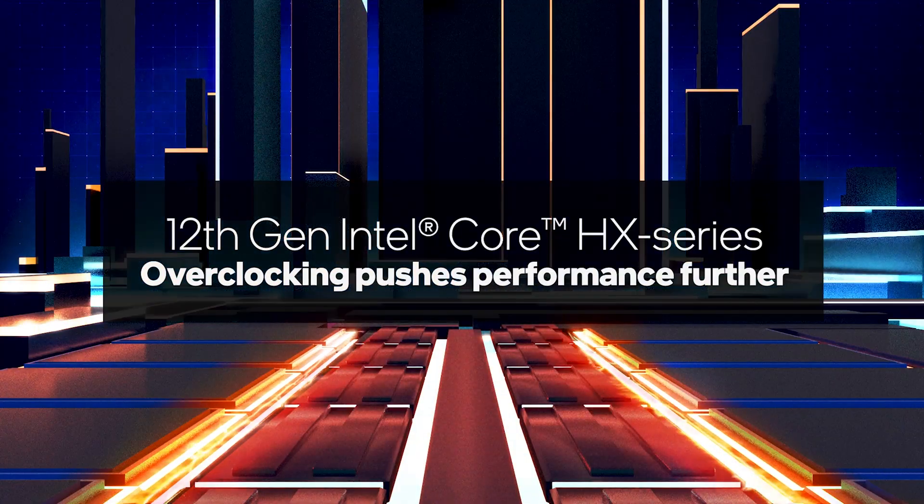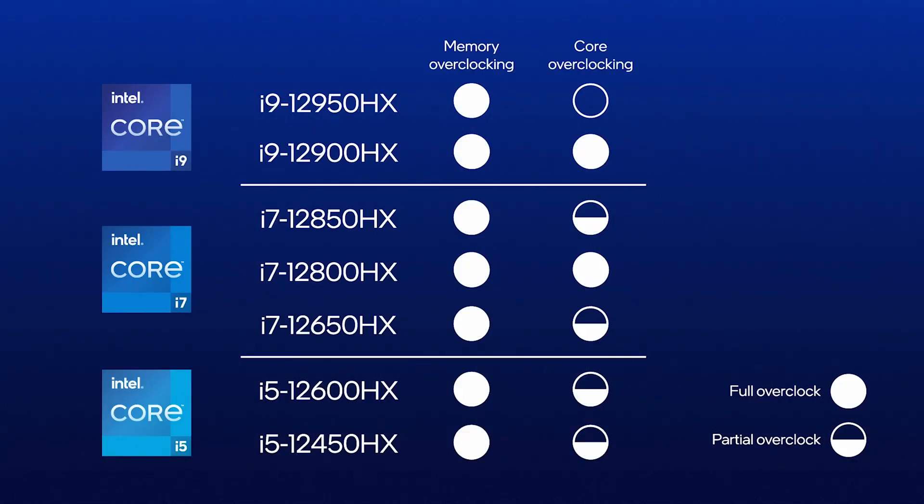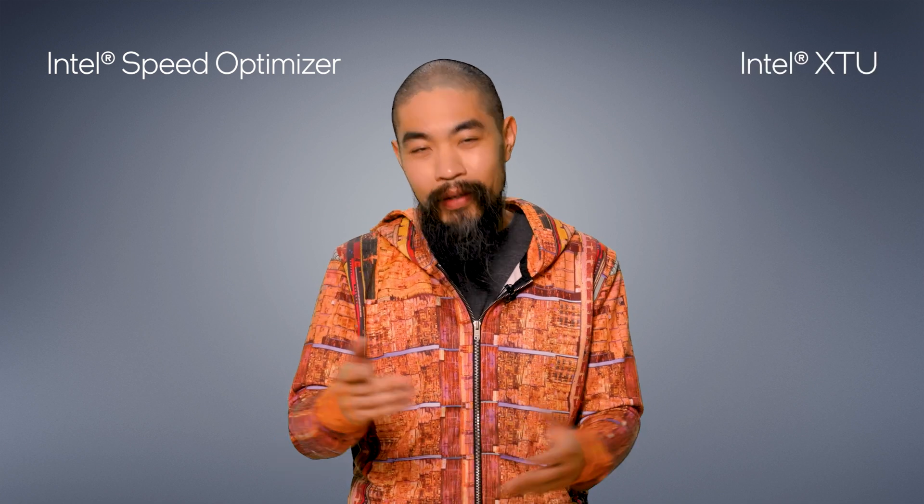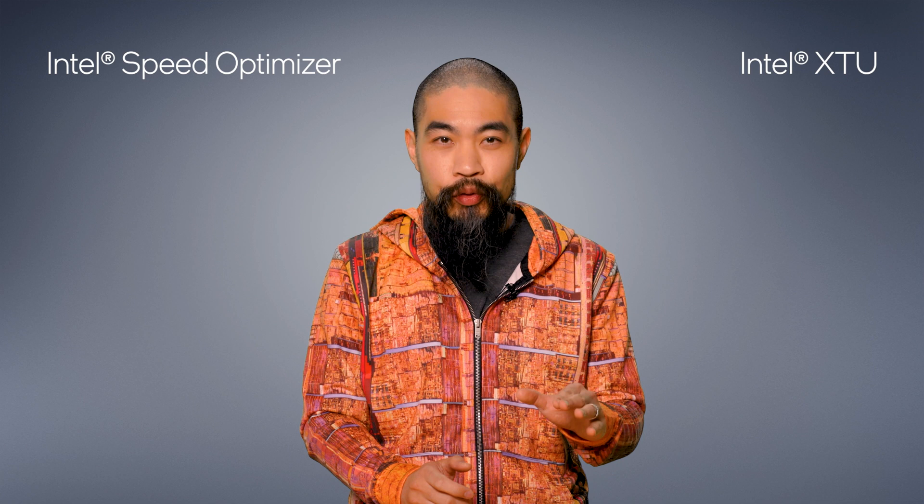That extra power offers headroom for even more performance — meaning overclocking across the entire HX line. Most models offer full memory overclocking and limited core overclocking, while the enthusiast models in gaming laptops offer both memory and unlimited core overclocking. It's made easy too: just a few clicks with the Intel Extreme Tuning Utility for the processor, and XMP 2.0 for DDR4 or XMP 3.0 for DDR5. Pairing XMP memory overclocking with the new Dynamic Memory Boost ramps up performance for heavy tasks and dials memory back to baseline frequency for power savings on lighter workloads. Intel Speed Optimizer in the XTU makes core overclocking a true one-click process, with individual overclocking for all cores — including the E cores — also available.